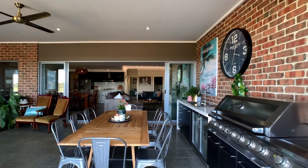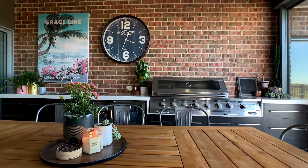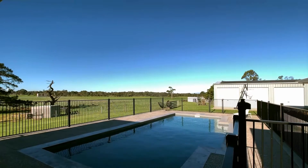The living spaces keep going with an indoor outdoor room with a functional kitchen, perfect for all year round entertaining and relaxing, that opens onto the solar heated in-ground pool with immaculate surrounds and a summer pool house.